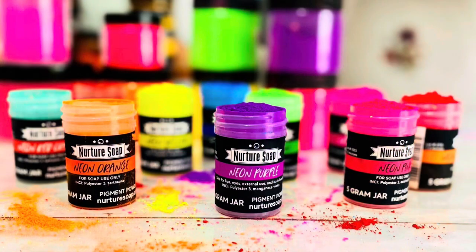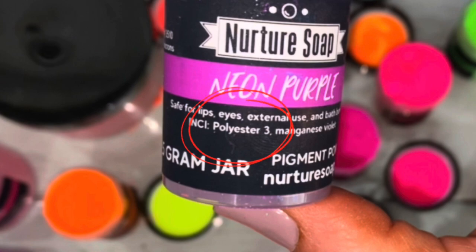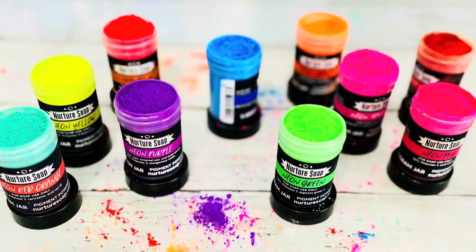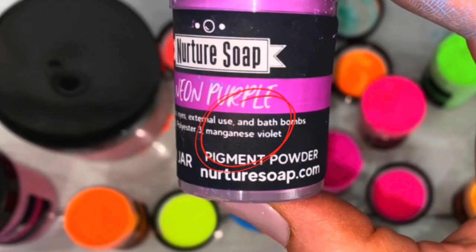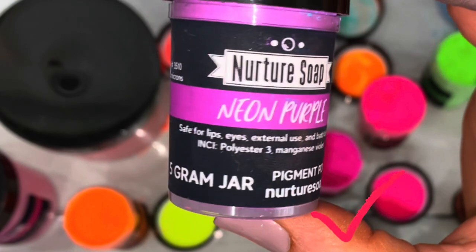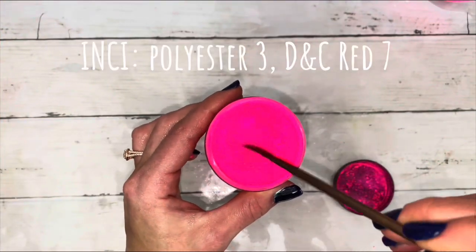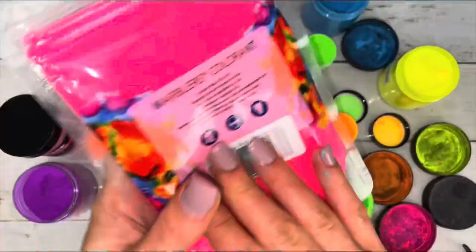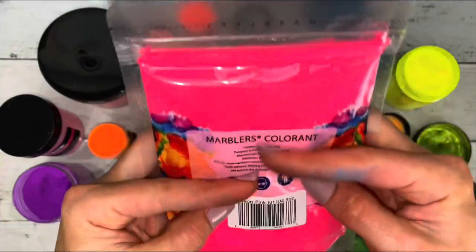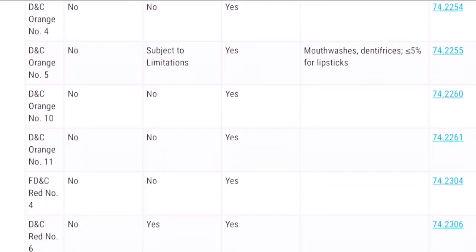Neon pigments are made with a substrate, polyester-3, which isn't regulated by the FDA. The substrate is pigmented or colored with color additives, and the color additive used is what determines if it's FDA-approved. For instance, this one is pigmented with manganese violet, so it is approved for bath bombs. This one is pigmented with a dye, red 7, so this is approved too. This is a sample set of neon pigments, which will be linked. Quick tip — if you use a colorant a lot, it's always cheaper to purchase it in a larger quantity. Always check each individual color additive on the FDA site.